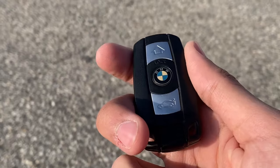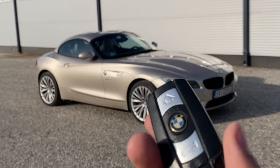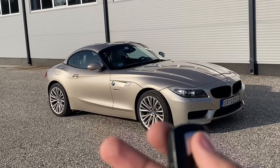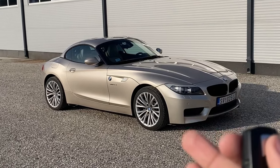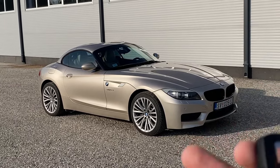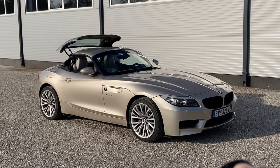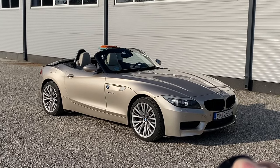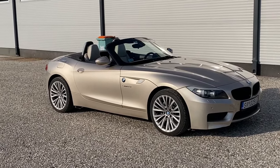One of the first things to cover with this car is the key. It's a standard BMW key from this era, and just like any other BMW key like this, if you hold down the unlock button the windows will start to roll down. However, because this is a Roadster, not only the windows go down but the roof goes down as well. In around 10 to 15 seconds — from a coupe to a Roadster.